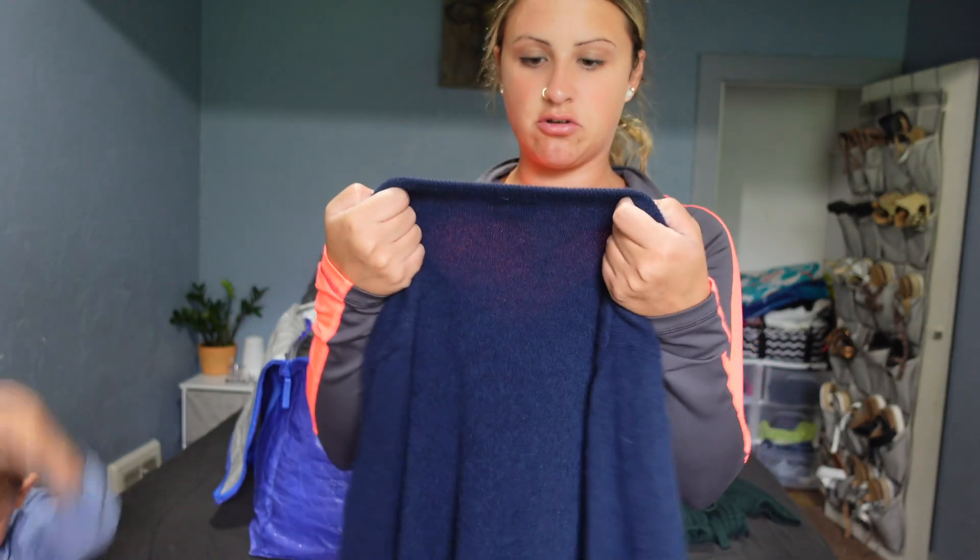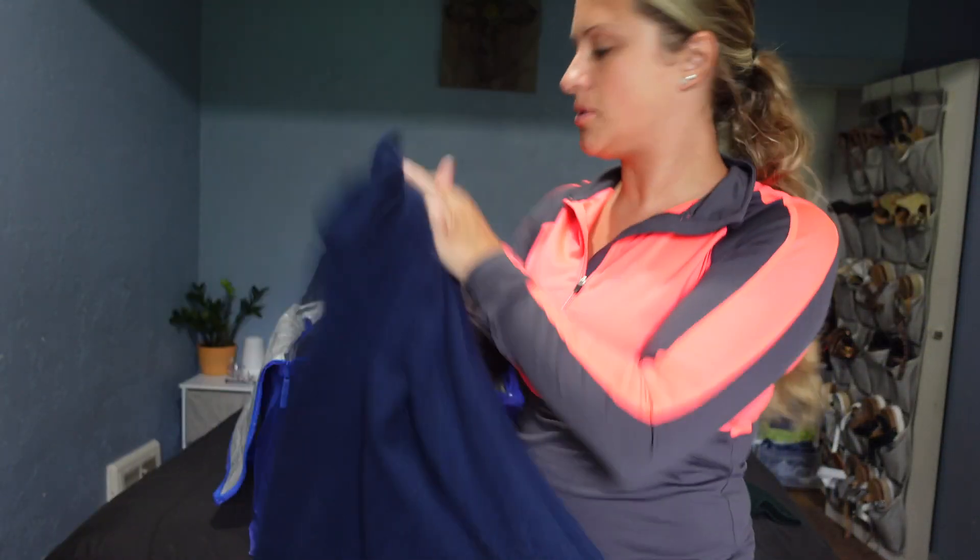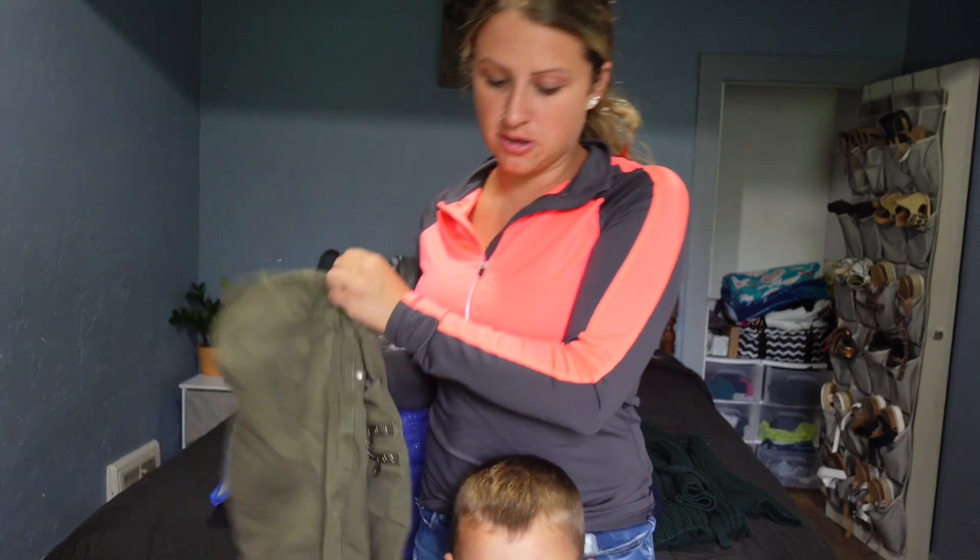This is J.Crew 100% cashmere. Oh my gosh, this one is really soft — it's a blue. Just a plain basic, but having cashmere I thought it would be good.